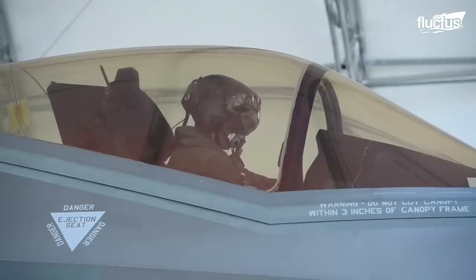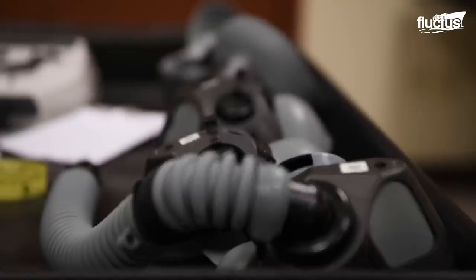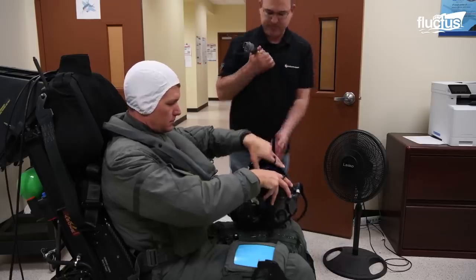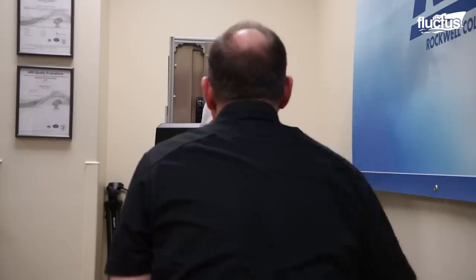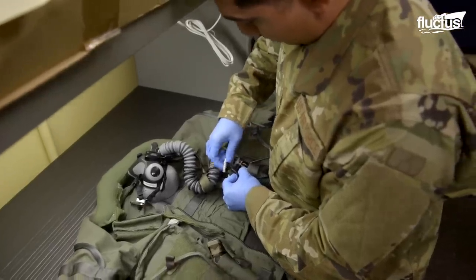Outfitting an F-35 jet pilot, for instance, is typically a two-day process. Day one includes about 13 measurements to determine predicted fit, including helmets, which are custom-made to fit a pilot's head while ensuring proper padding. After the predicted fit, pilots then try on the suit to make sure it works.